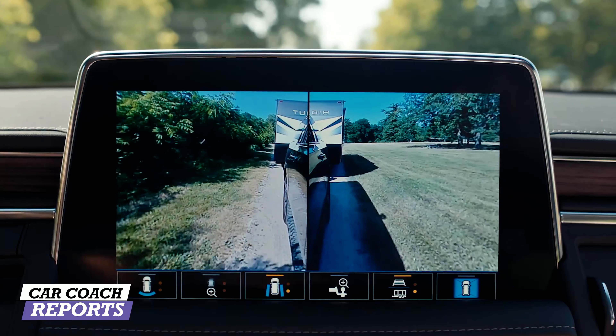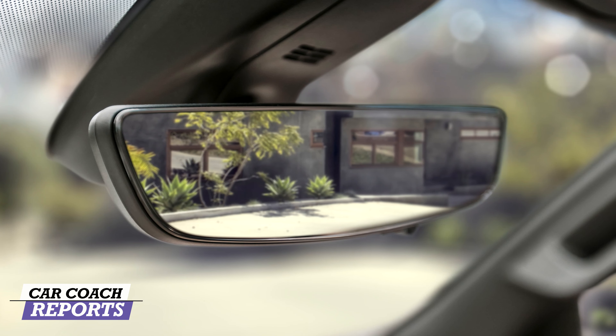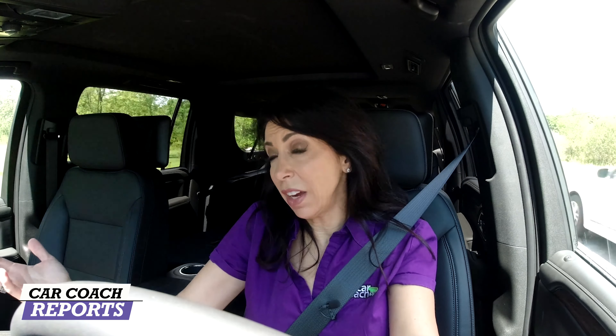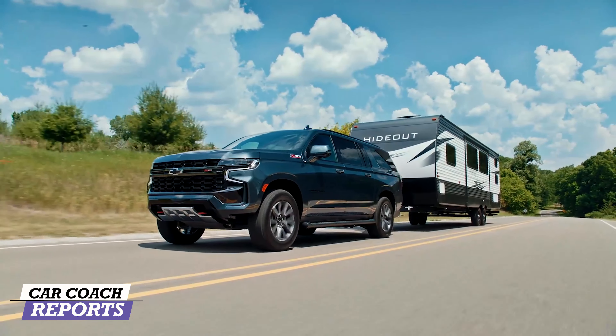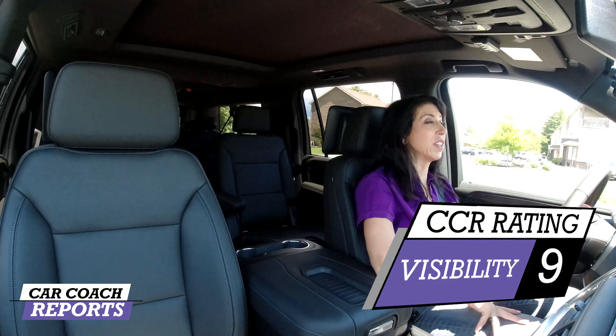For a vehicle this size, you need cameras and they've done that — it has a surround-view camera system. There is also an optional backup camera that turns the rearview mirror into a camera display, a feature that came from Cadillac and is now filtering down. The lower sills and big windshield help visibility, though headrests up in the second and third row can limit the rear view, which is why the camera mirror is helpful. For visibility, it earned a nine.